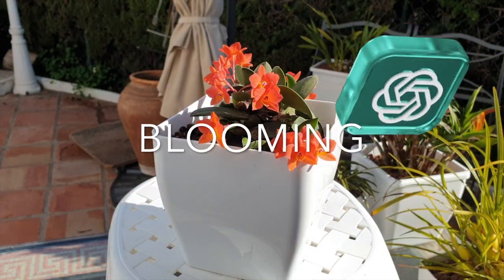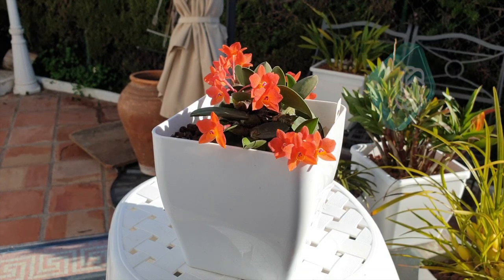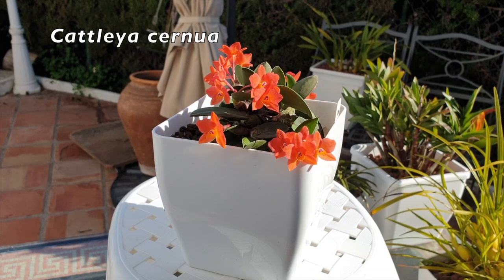Blooming: Cattleyas typically bloom once a year, with flowers lasting for several weeks. After blooming, remove the spent flower spikes carefully to promote new growth.